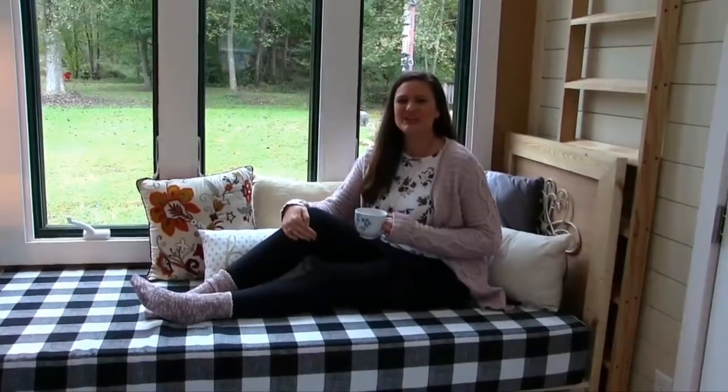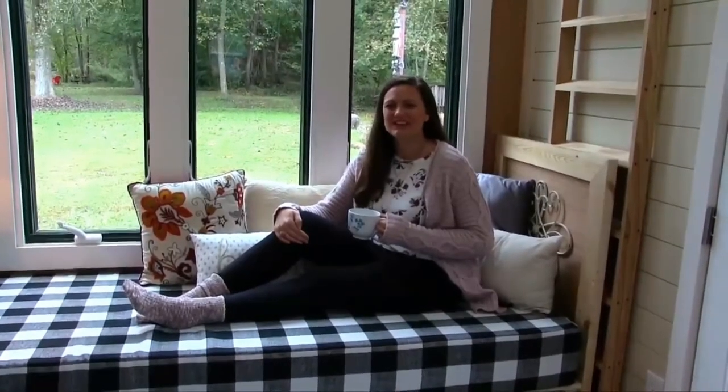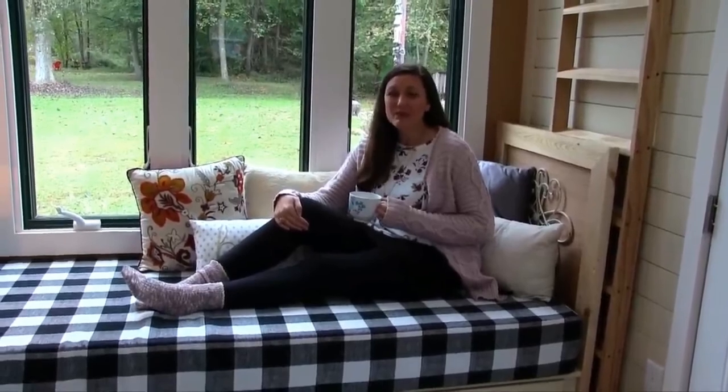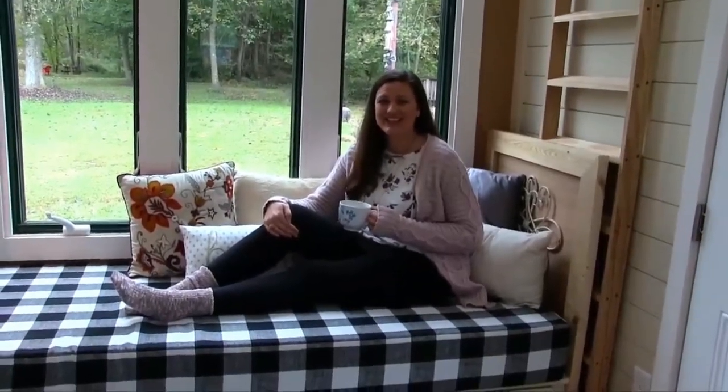We appreciate you joining us on this tiny home tour today. We hope that you love the Sparrow as much as we do. Please contact us at blueskytinyhomes.com for more information, and we'll see you next time. Thank you.